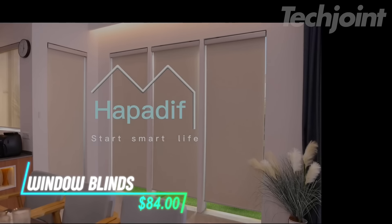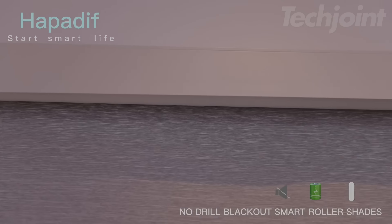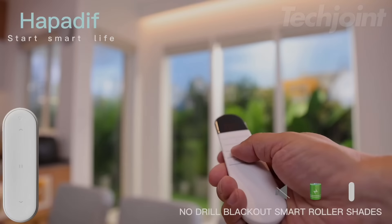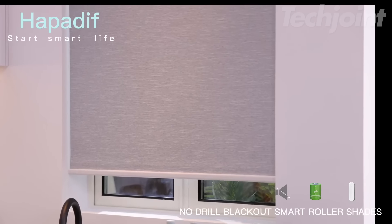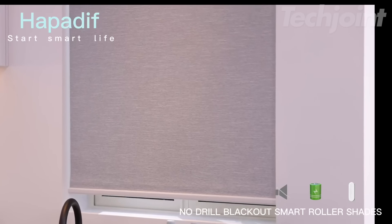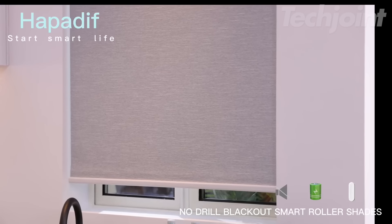These motorized blinds are easy to install without drilling. You can attach an adhesive block to the upper rail and fit it into the window frame. The three-layer blackout fabric effectively blocks light and provides UV protection. With smart functionality, you can control these blinds using an app or voice commands with Alexa or Google Assistant.